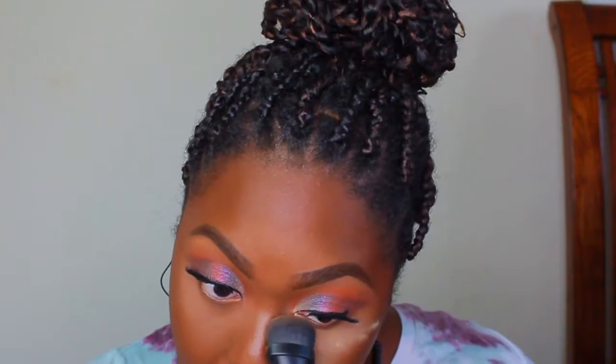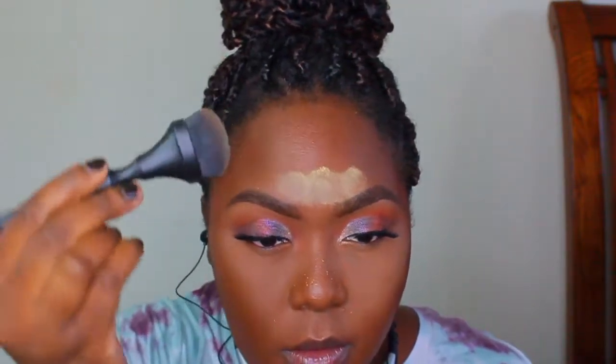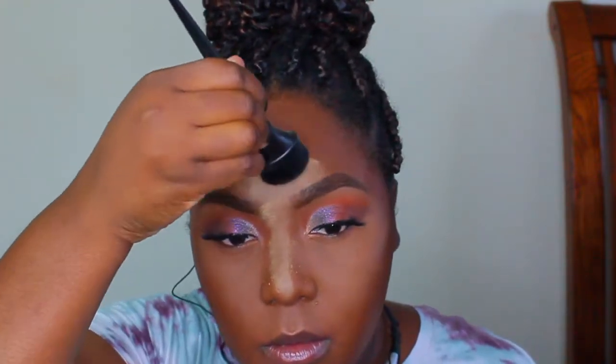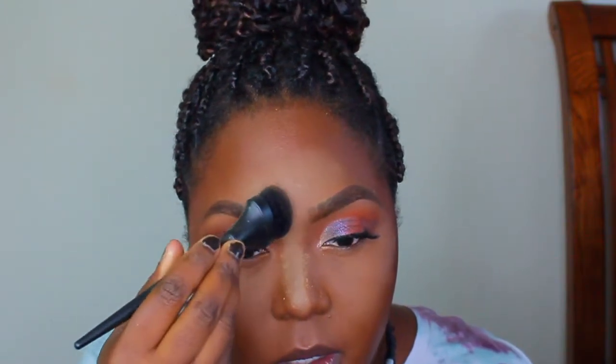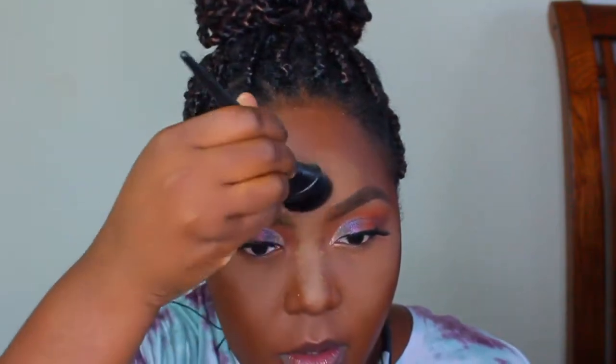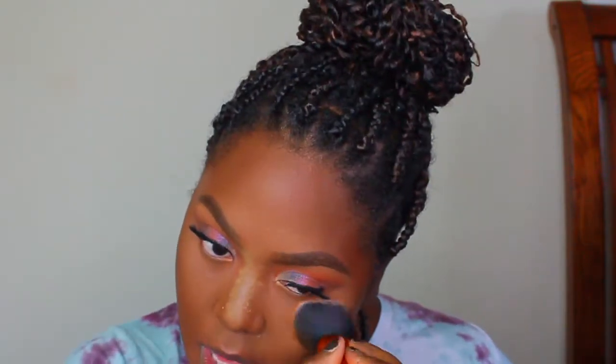I'm using the smaller brush to pack on my setting powder — you want to lightly pack it on because all we're doing is setting, not baking. I did later add more setting powder to sit under my eyes to catch any fallout when I do my lower lash line. I'm setting all the places where I applied concealer, then going back in with my foundation brush — the Instapop Face Brush by Real Techniques — pressing the powder in to prevent flashback and ensure it transitions well with the concealer.